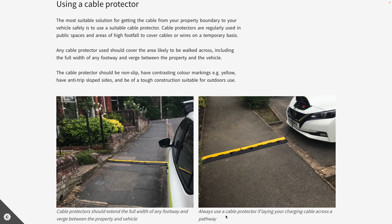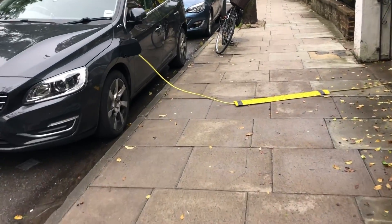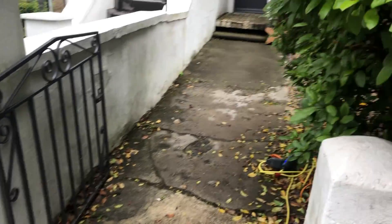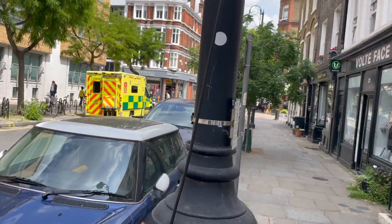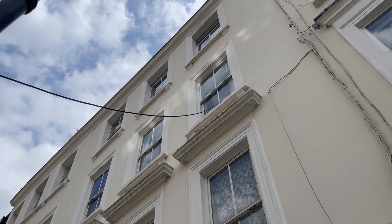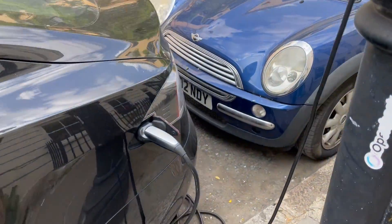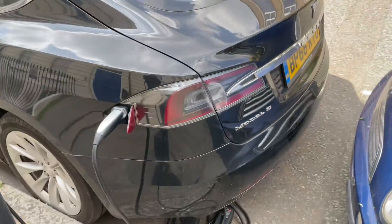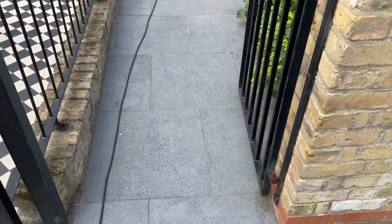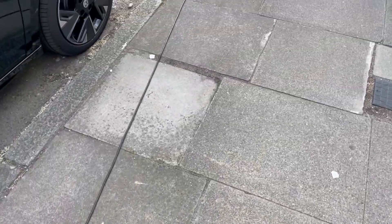Hampshire County Council's guidance states you need a high-visibility cable protector that fully extends the width of any footway between the property and the vehicle. Applying these rules to real-world examples, you can see this protector isn't long enough to cover the full pedestrian walkway. One inventive example I found in central London looks secure at first glance, but if someone tripped on one side, the cable could pull down and potentially catch someone.